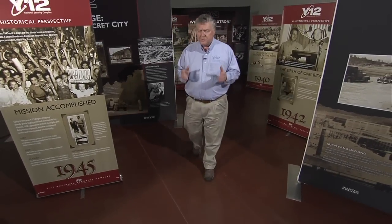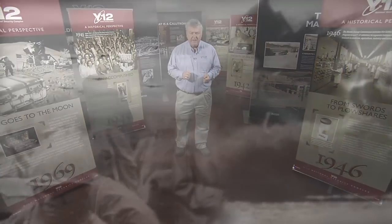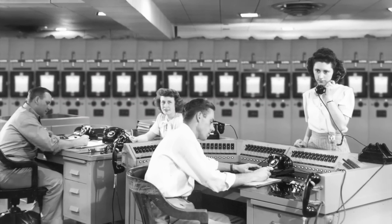From modest and humble beginnings, to secret missions, to being one of America's best resources for new technology, these valleys in East Tennessee have a rich and diverse history. We want to honor those who came before us. We want to keep our place in history alive by revealing the secrets of our hidden past.